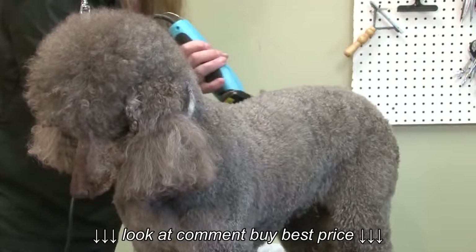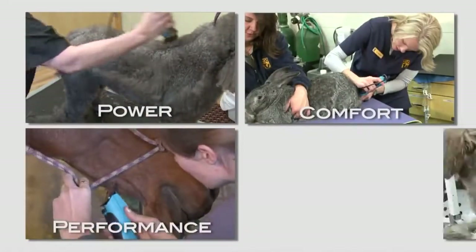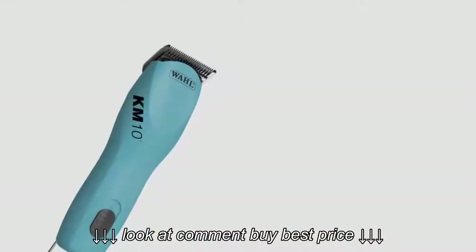Brushless Clippers. At Wahl, we know that the professional groomer wants performance they can count on. So Wahl has brought power, comfort, performance, and style together with the new KM10 Clippers.